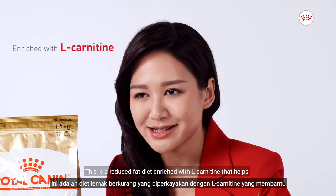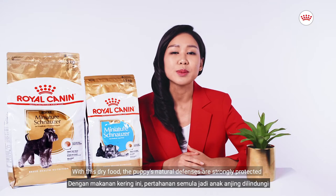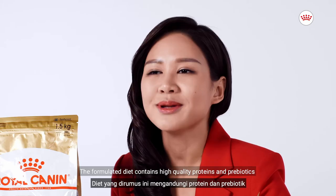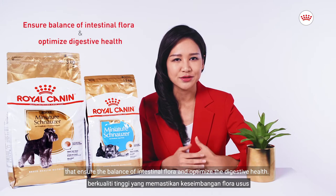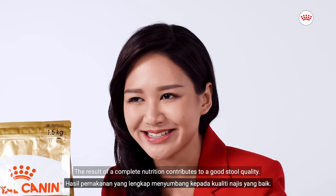This is a reduced fat diet enriched with L-carnitine that helps support a harmonious growth while maintaining an ideal weight. With this dry food, the puppy's natural defenses are strongly protected with a complex of antioxidants including vitamin E. The formulated diet contains high-quality proteins and prebiotics that ensure the balance of intestinal flora and optimize digestive health. The result of complete nutrition contributes to good stool quality.